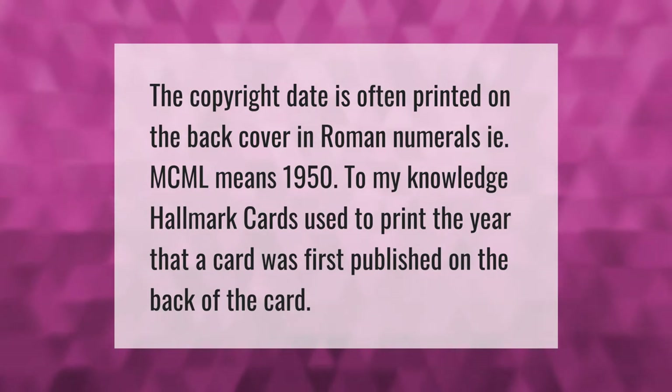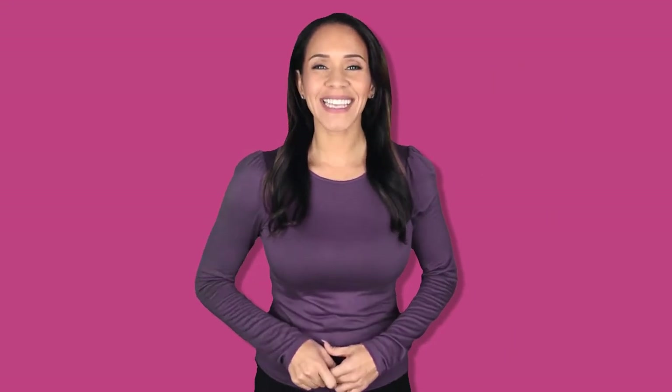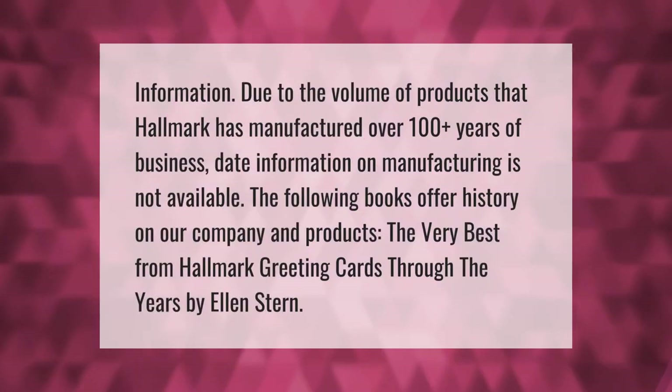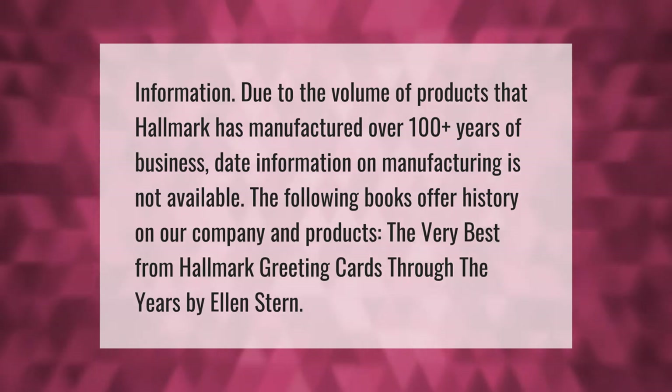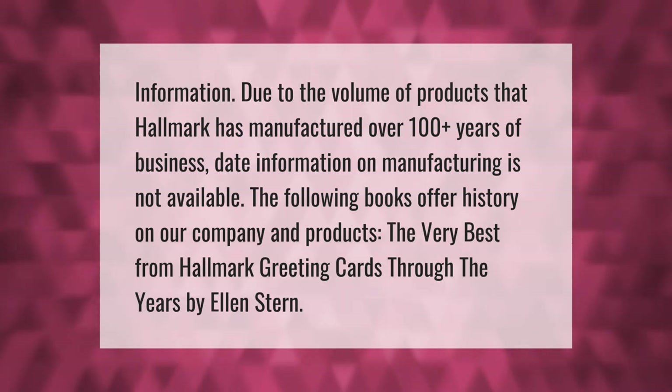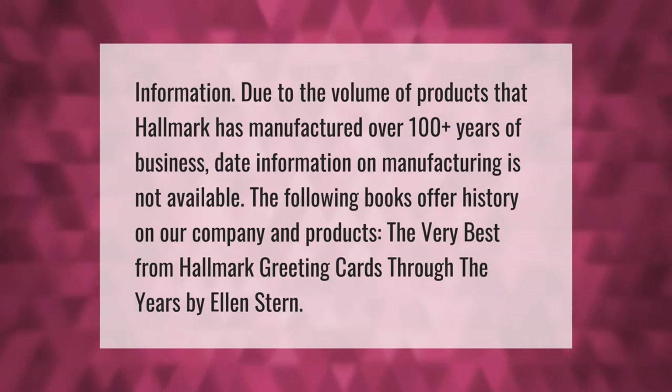Hallmark cards used to print the year that a card was first published on the back of the card. However, due to the volume of products that Hallmark has manufactured over 100-plus years of business, detailed date information on manufacturing is not available.